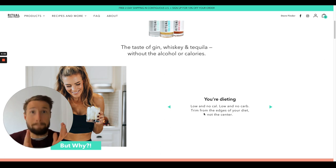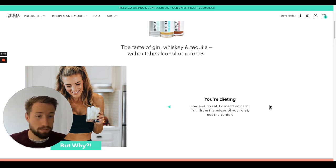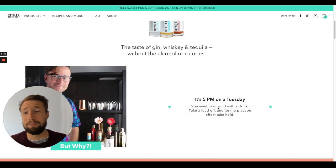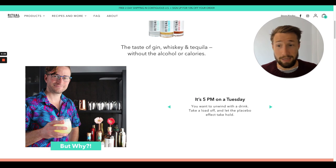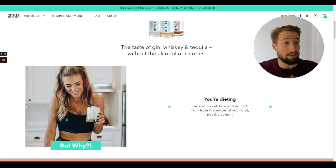They show multiple buyer personas. 'You're dieting' — someone that is dieting and wants to lose weight, since alcohol often has a lot of calories and sugar. 'You're training' — athletes that want to be at their peak performance and don't want alcohol to ruin their workouts. 'You want to unwind, but it's not a weekend yet' — that's another buyer persona. And you can see from the images they use — they know their buyer persona's age range and demographic. For the dieting persona, they've got someone that might be into yoga or the gym. They know exactly who they're targeting.